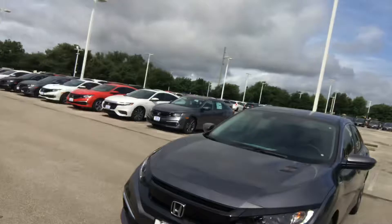Hello Kevin, my name is Rex. I'm with the internet department at Howdy Honda. I just wanted to introduce myself and show you the Civic LX automatic sedan that you requested. This one's absolutely great.